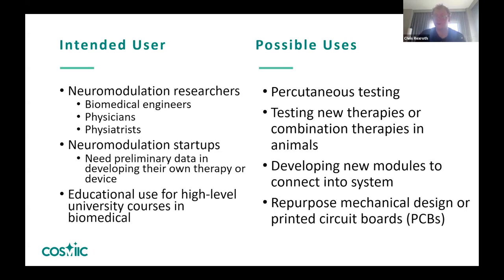Our intended user for a medical device like this is not necessarily a biohacker or tinkerer in the open source community, but a neuromodulation researcher — whether an engineer or clinician/physician — looking to study a new therapy for a new indication across fields like pain, incontinence, or bowel function. We've also identified that startups need preliminary data to develop their therapy, but must first build their own implantable pulse generator since they can't get one from a competitor. Using an open source platform to collect preliminary data promises to be a major resource.